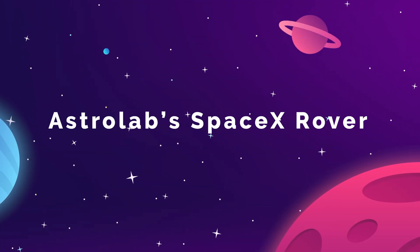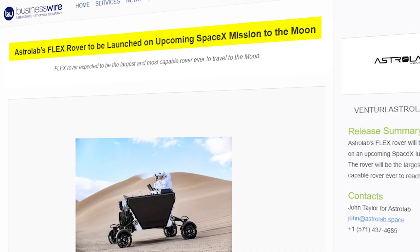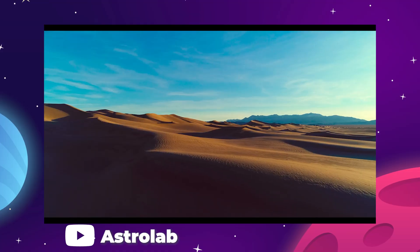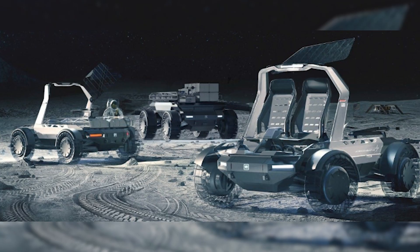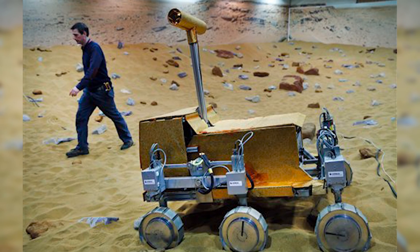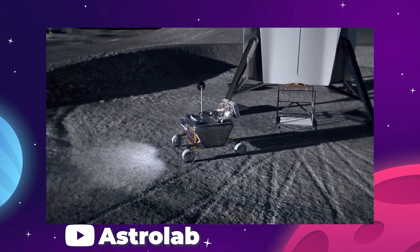On March 31st, aerospace startup Astrolab announced that they have signed an agreement with SpaceX to deliver their Flex Modular rover to the lunar surface in 2026. Astrolab has been working on the design for this rover for almost their entire existence, having been founded in 2019 and unveiling the vehicle last year when they tested a prototype in California's Death Valley Desert. The rover was designed with NASA's upcoming Lunar Terrain Vehicle Competition in mind, which will open the field to applicants later this year. Several companies are likely to forward their own vehicle prototypes to this competition, so this new agreement with SpaceX could be jumping the gun a bit if Astrolab's new rover wasn't as impressive as it is.